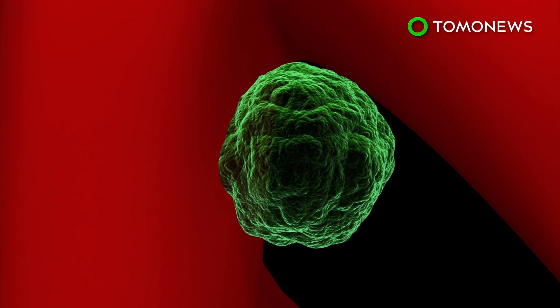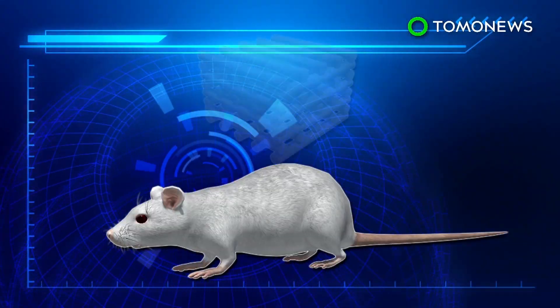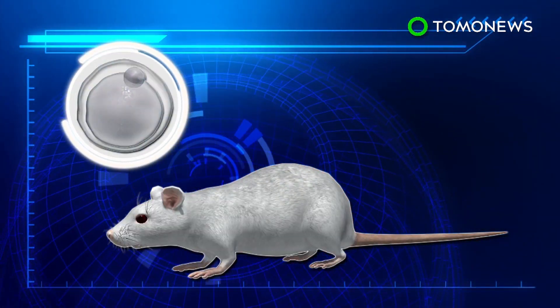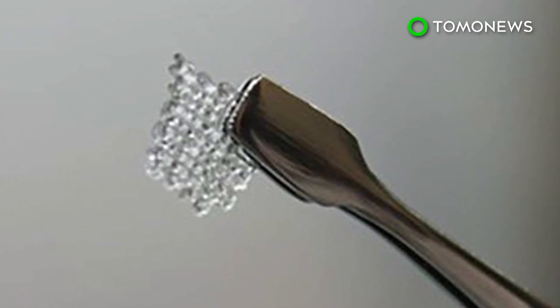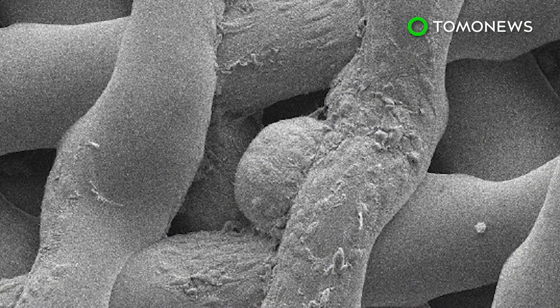The scaffold is filled with ovarian follicles, which contain immature egg cells. The structure is then transplanted into infertile mice, where the follicles continue to mature until ovulation. Researchers say an ovary implant could potentially help female cancer survivors in terms of hormone replacement therapy.